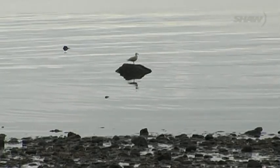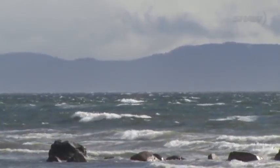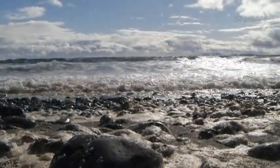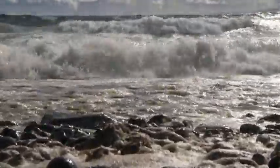We may be known for our mild winters here on Vancouver Island, but when a southeast gale blows up Georgia Strait, winter on Goose Spit in the Comox Valley is nothing but wild.